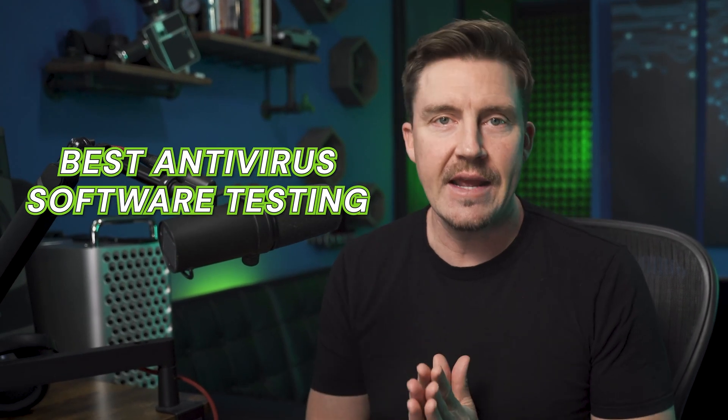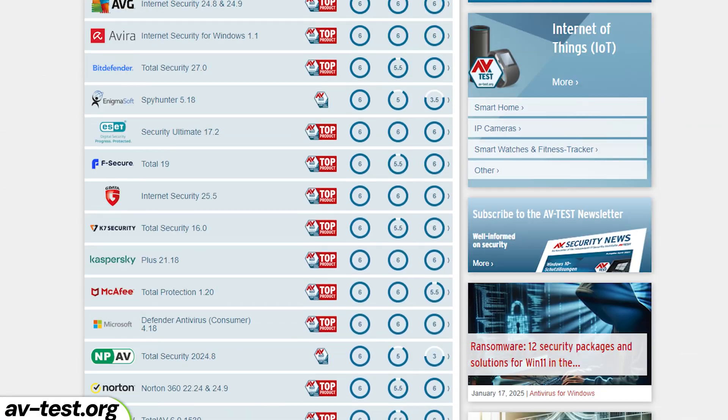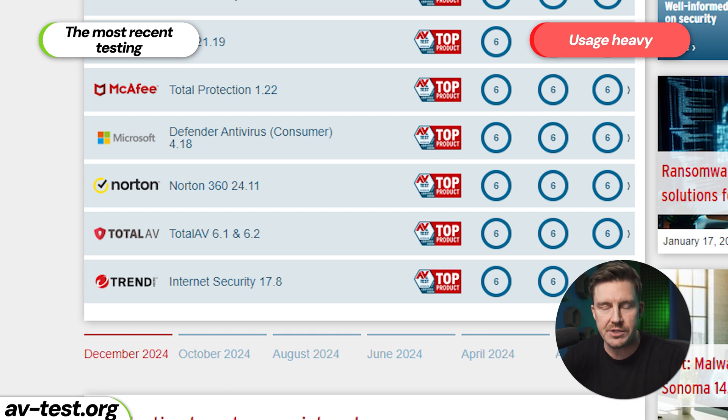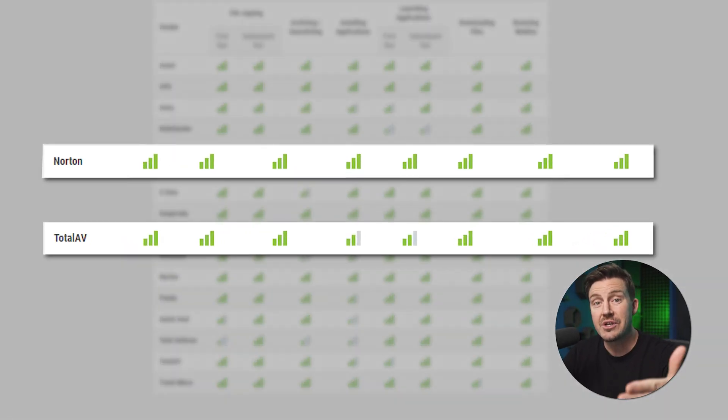Before I get into the feature review, I want to keep my promise on best antivirus software testing. I've prepared the results of my in-house test and independent testing from auditors like AVTest for Windows and macOS. On Windows, AVTest ranks TotalAV versus Norton on the same level — both end up losing half a point in performance, which means their malware scans take too many resources.